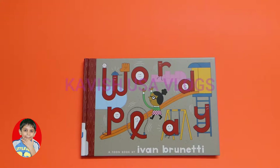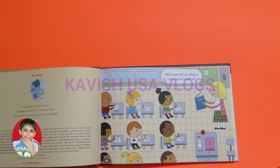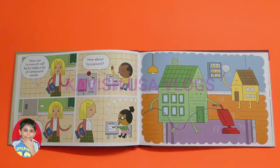Hi everyone, today I'm going to be reading a book called 'Wordplay: A Tune Book' by Ivan Brunetti. For Laura, who can tell us what a compound word is? Two words that make a new word. Yes, Annie Marie! Like homework. Good. So here's a picture — now our homework will be to make a list of compound words.